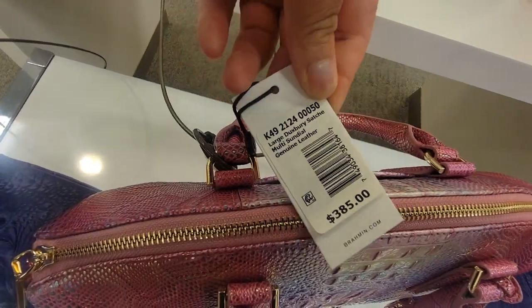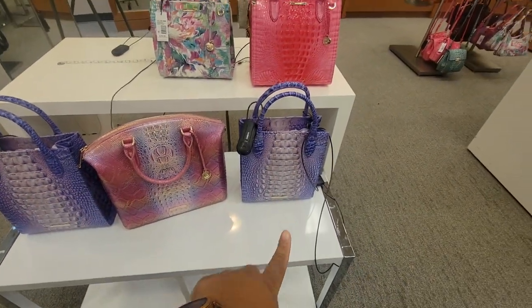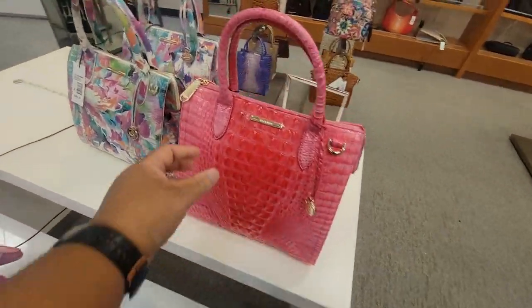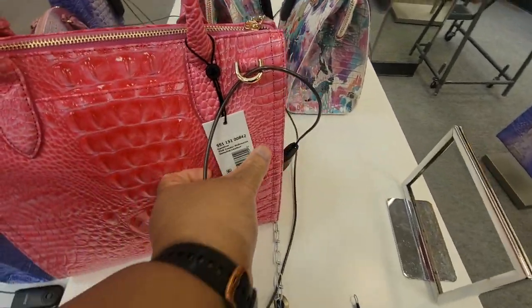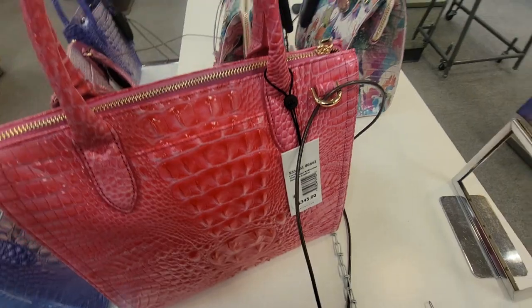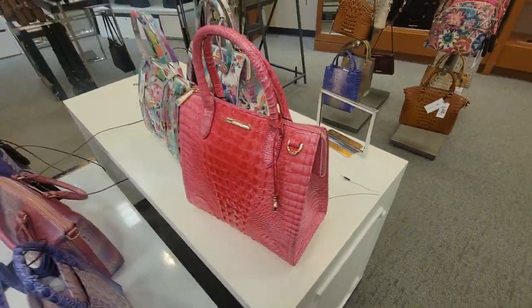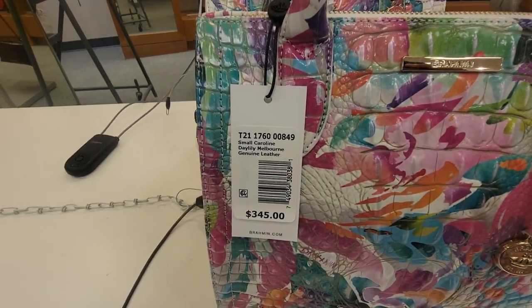There's this one — and there's another one of those. This pink, yeah this pink is pretty. It's the Caroline in Pink Cosmo.